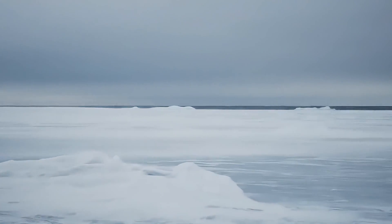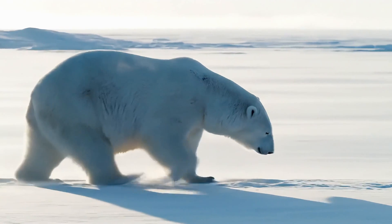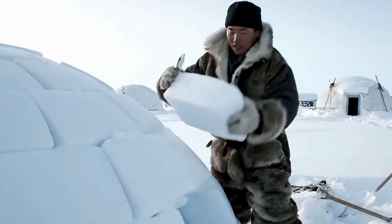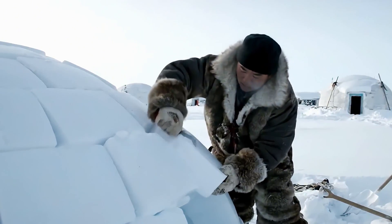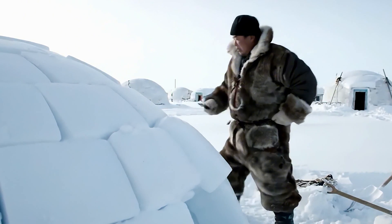We often picture the Arctic as a frozen wasteland — lifeless, unforgiving, impossible for man to survive. But the Inuit did more than survive. They built homes of snow, warmer than the wind outside.